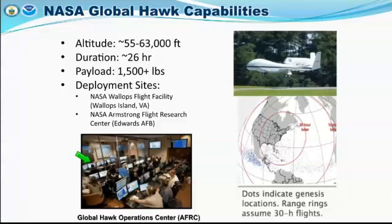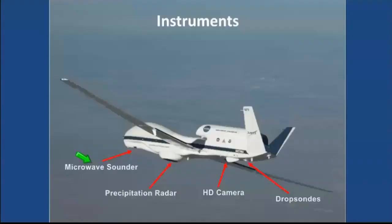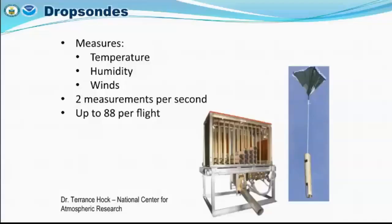The different instruments on the Global Hawk include a microwave sounder, precipitation radar, and an HD camera. Importantly, there's also the tube by which dropsondes are released. A dropsonde is a scientific device designed to take measurements of temperature, humidity, and winds.